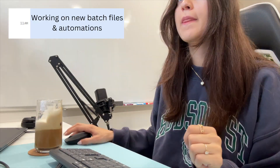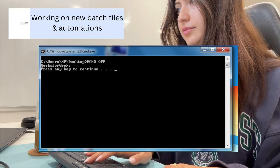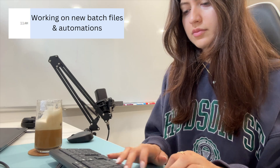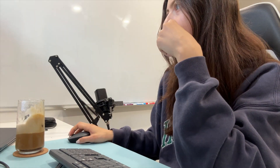Right now I'm working on new batch files and automation. A batch file is basically a script that runs a series of commands automatically, usually in Windows. You can think of it as a to-do list for your computer. Instead of manually opening apps, moving files, running a query, or launching a tool, I can automate that with just one file. This is super useful in enterprise environments for tasks like database backup, launching software, or cleaning logs — anything recurring. It saves time, reduces errors, and makes your process repeatable.